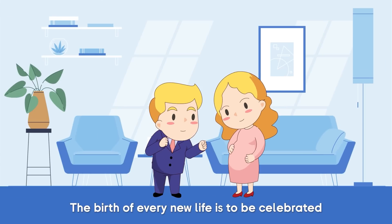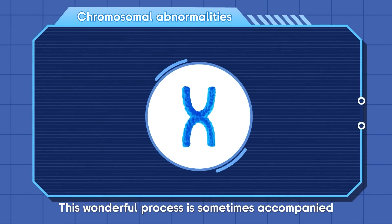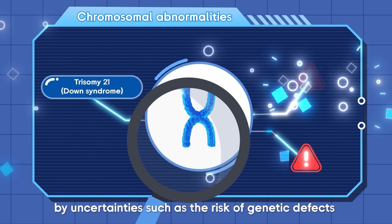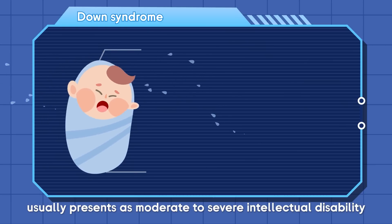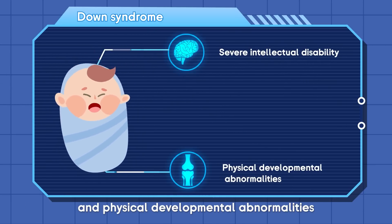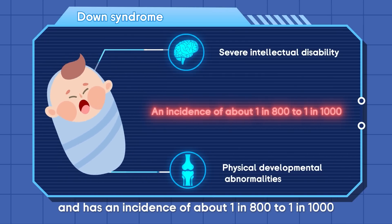The birth of every new life is to be celebrated. This wonderful process is sometimes accompanied by uncertainties, such as the risk of genetic defects due to chromosomal abnormalities. For example, Down syndrome usually presents as a moderate to severe intellectual disability and physical developmental abnormalities, and has an incidence of about 1 in 800 to 1 in 1000.